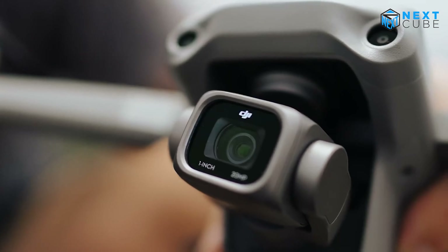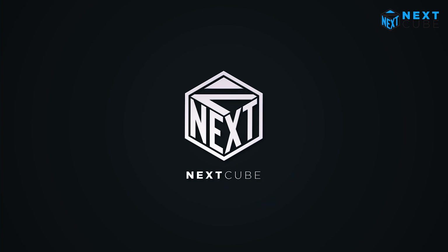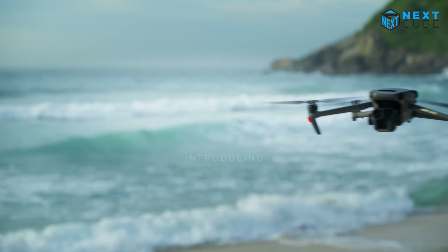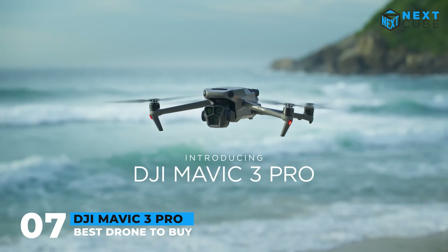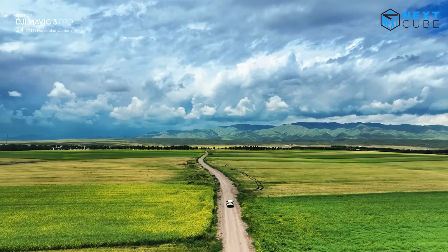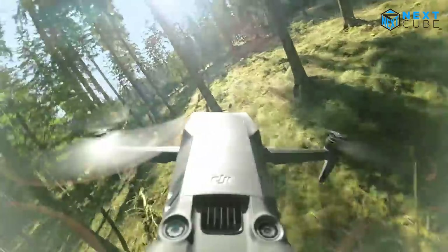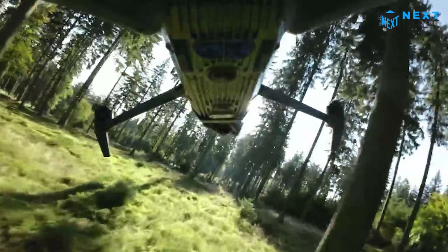Let's start with the latest DJI Mavic 3 Pro, a game-changing drone that takes aerial cinematography to new heights. With its legendary Hasselblad camera and smooth omnidirectional obstacle sensing, every detail has been meticulously designed to set a new standard for aerial photography.